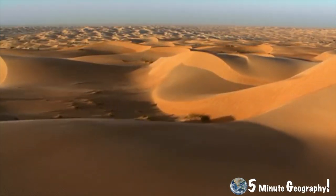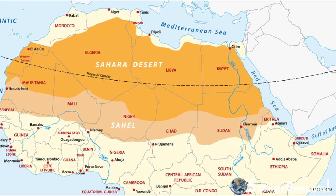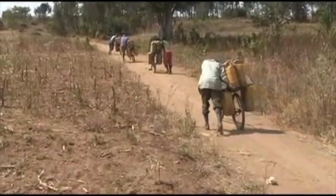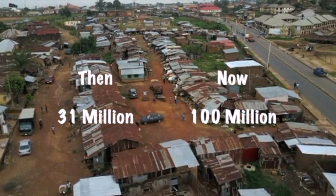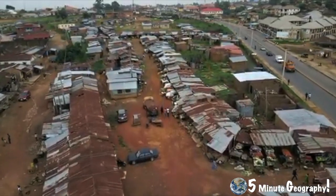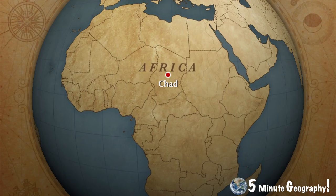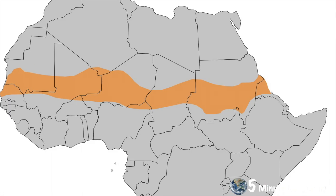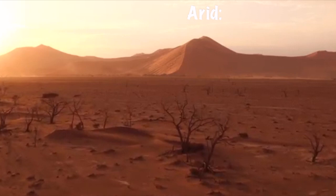We're going to look at the Sahel region, a region that stretches along the southern edge of the Sahara Desert from the Atlantic Ocean right through to the Red Sea. In 1950 the region was home to 31 million people while today it's home to over 100 million people. This rapid population growth, expected to triple by 2050, has major impacts on the resources available in that region. The Sahel region is an area of 2.6 million kilometers squared of arid and semi-arid land. Arid basically means land without moisture.